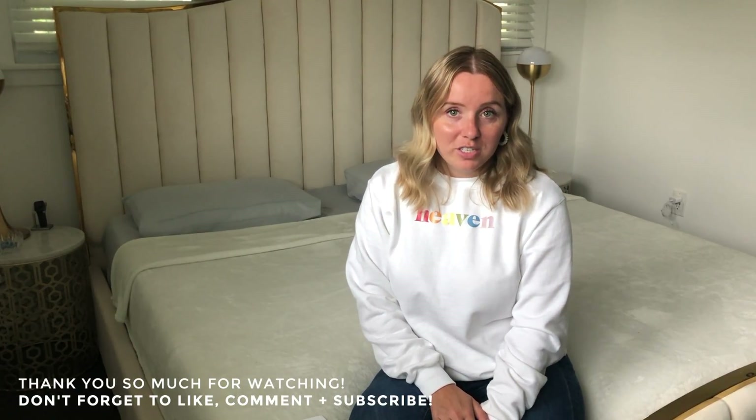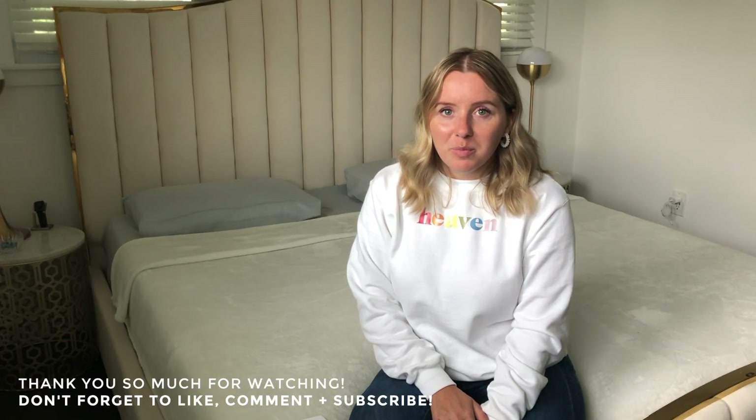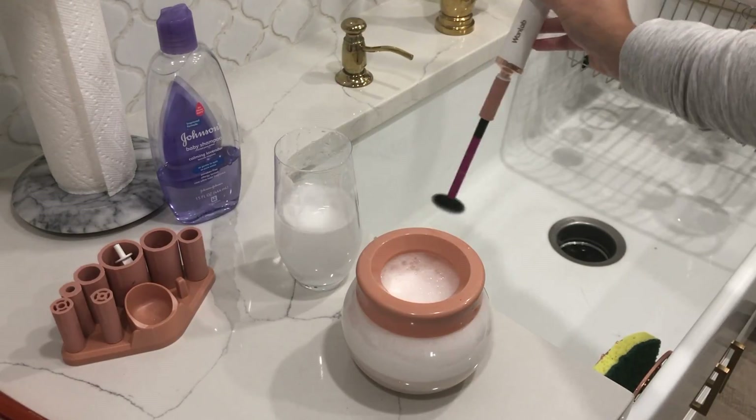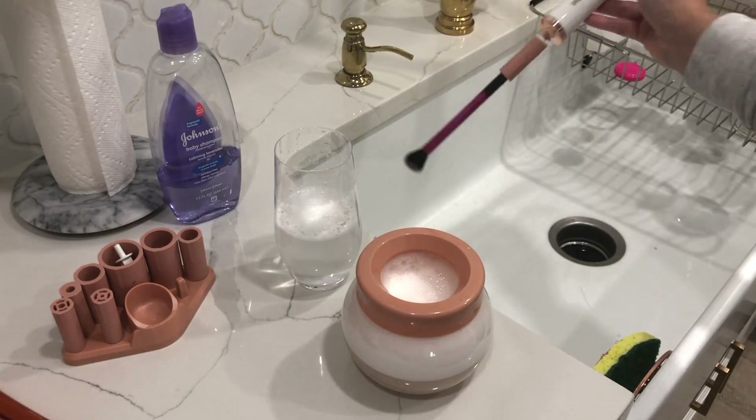The last item is a makeup brush cleaner — something I've been seeing all over Instagram. I wanted to try it for myself and it does work, and it looks cute. It makes cleaning your makeup brushes so much easier. I bought it last week so I don't have tons of experience with it yet, but I'm hoping it helps me clean my brushes more often — right now I do it about every six months. It was $18. I hope you guys liked this haul and found something you'll love! Be sure to check out my Amazon favorites video linked in the description.